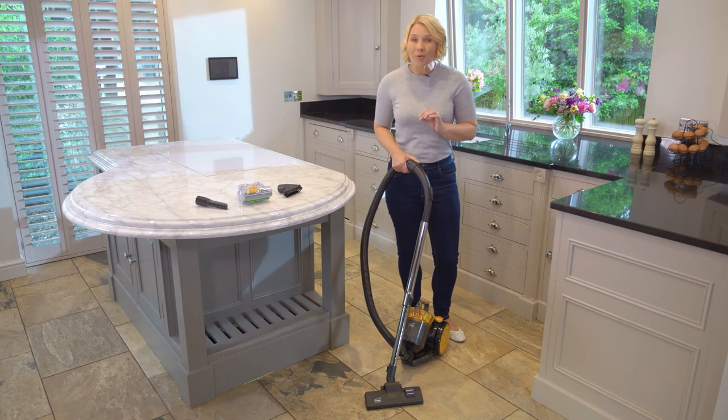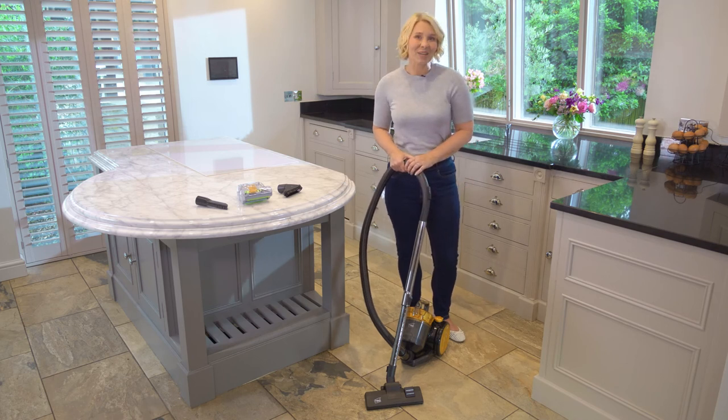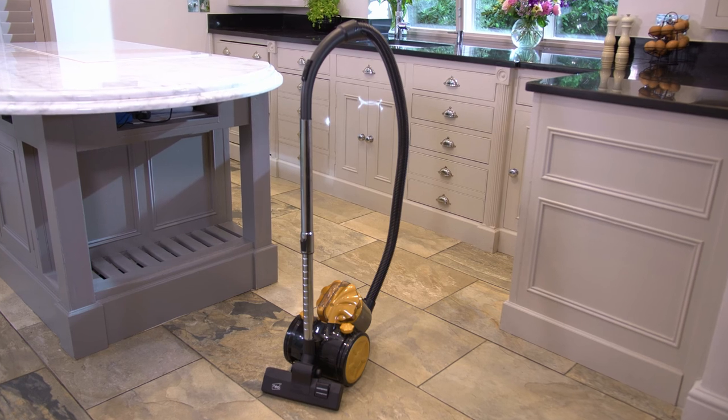Get ready for a powerful deep clean with the NIO Floor Vacuum. Revolutionize the way you clean today.